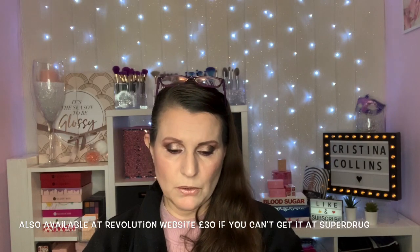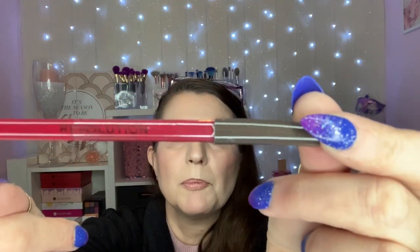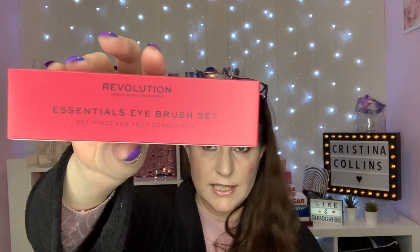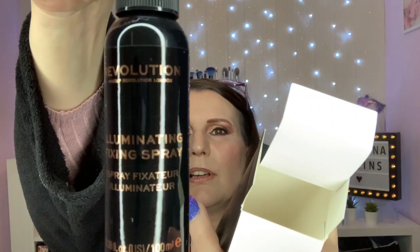Your first one is a translucent pressed powder. Then you've got an eyeliner kit — an eye defining kit — which is a brown eye pencil and a black eyeliner pencil, and then we've got the brush. It looks like it's been a little bent in transit but I'm sure we can get that sorted. Next up we have an essential eye brush set — three nice looking brushes: an angled one, a fluffy brush and a flat brush. On to an illuminating fixing spray and an illuminating primer.